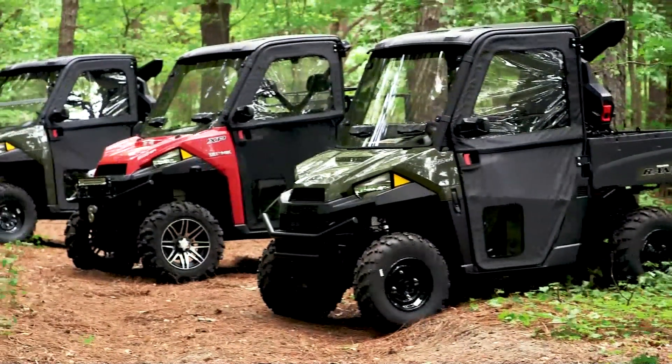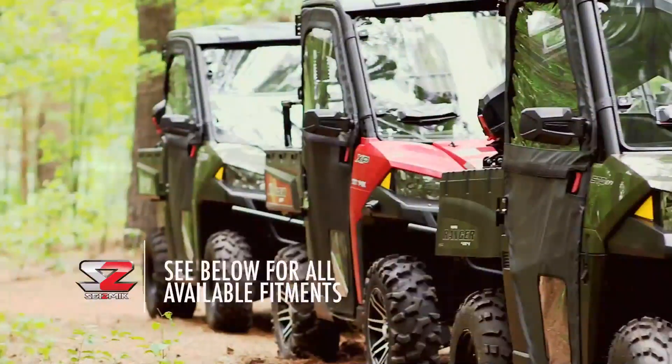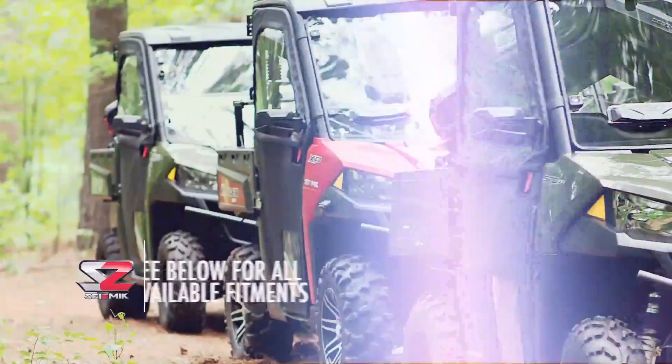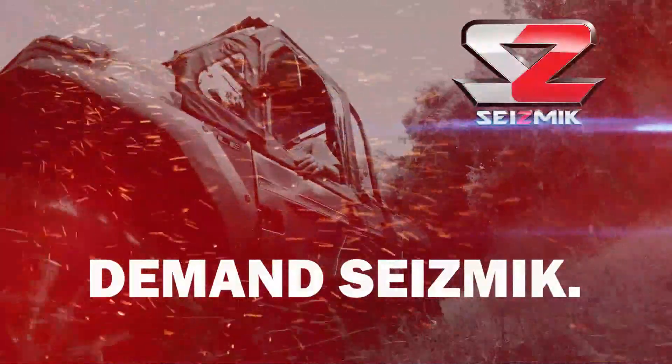If you're looking for the right UTV door, you just found it. Enthusiasts agree, Seismic doors are the only way to go. Demand the best doors for your UTV. Demand Seismic.